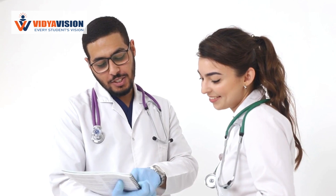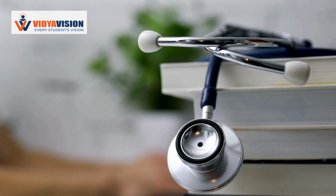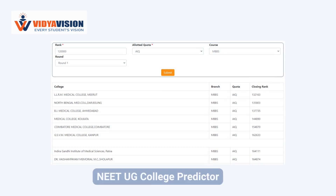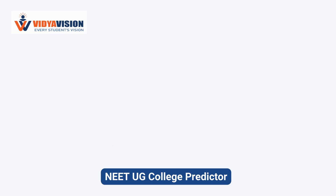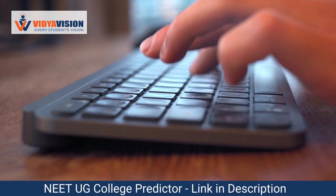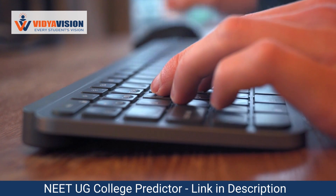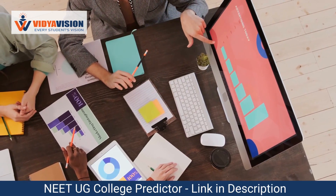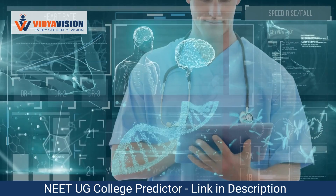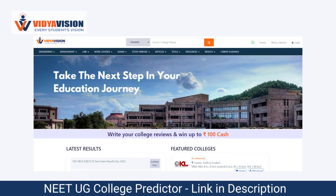If you are an aspiring medical student who has qualified for the NEET UG 2023 exam, you may be anxious about which colleges you are eligible for. But fret not, because the NEET UG College Predictor is here to assist you. This innovative tool, provided by Vidyavishan, can provide you with a list of colleges that you may qualify for based on your NEET UG exam rank and previous year's data. The NEET UG 2023 College Predictor is a user-friendly tool that can be accessed through Vidyavishan's website.